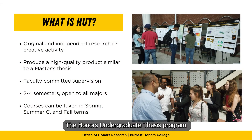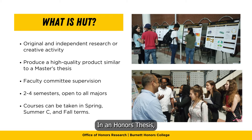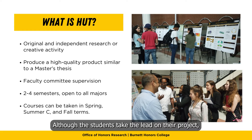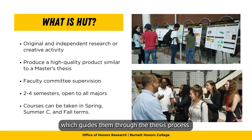The Honors Undergraduate Thesis Program allows undergraduate students to engage in original and independent research or creative activity. In an honors thesis, students work as principal investigators and independent scholars to produce a high-quality product similar to a master's thesis. Although the students take the lead on their project, they work under the supervision of a faculty committee which guides them through the thesis process.